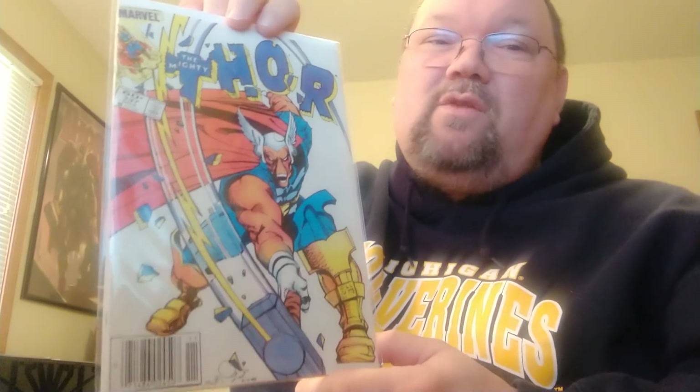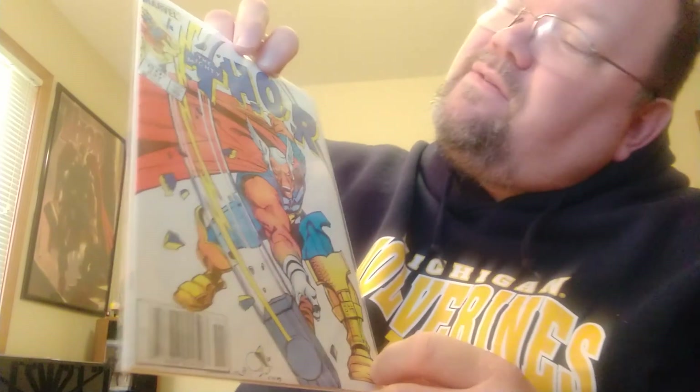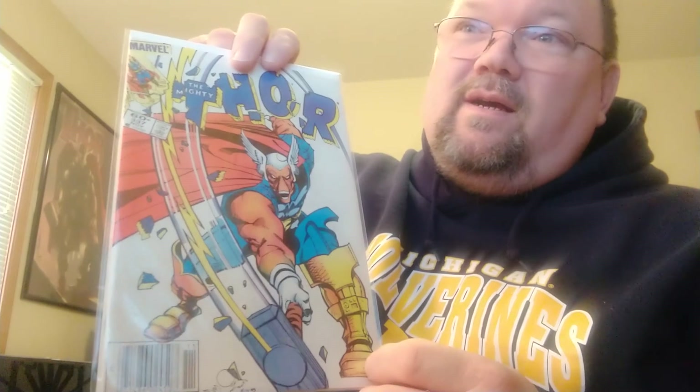First ever Beta Ray Bill — can't wait for him to be in the movies, that should be sooner than later. Thor 337, first Beta Ray Bill — if it's not my favorite book that I have, it's in the top three. I have a lot of books and a lot of favorites, but right here is definitely one of my favorites.